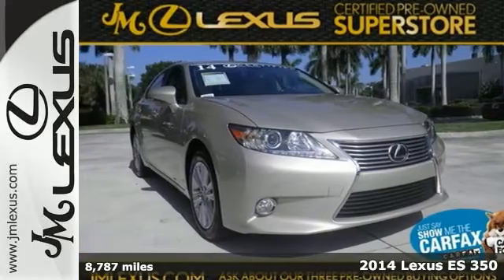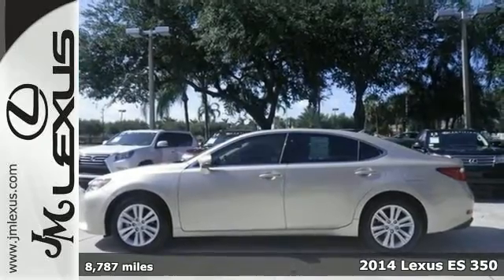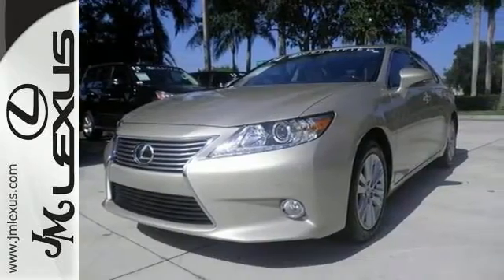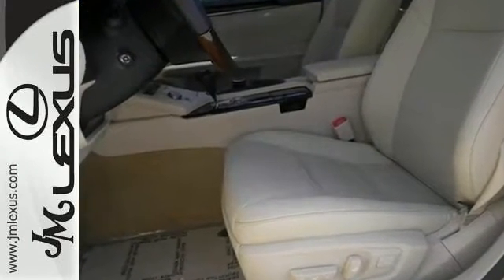Here's a 2014 Lexus ES350 with a clean Carfax. Get the new look for the used price on this one owner vehicle. It's only been gently used and it has low mileage. They don't come much fresher than this.